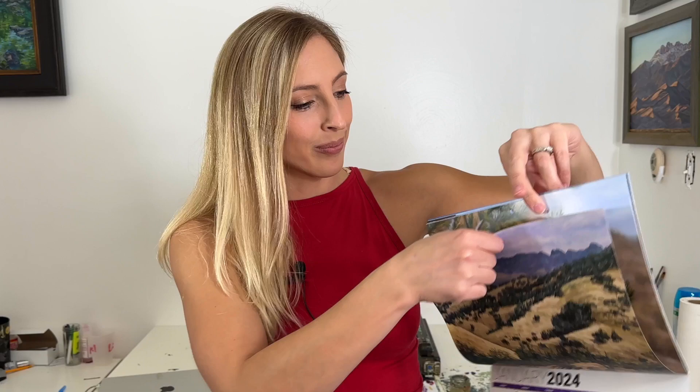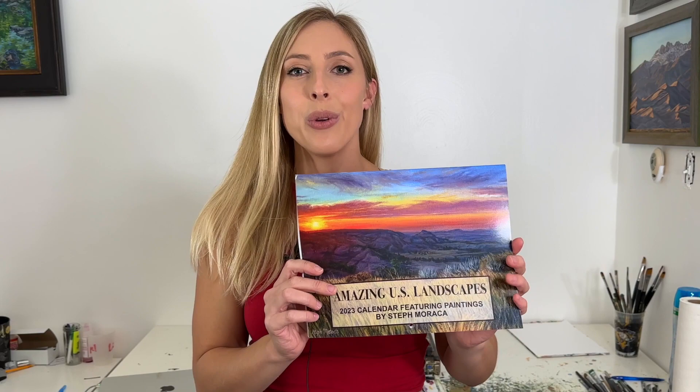And for January of 2024 we have the Sutter Buttes in California. These wall calendars are only $15 plus tax with free US shipping. If you appreciate my free painting tutorials on YouTube, then purchasing a $15 calendar is a great way to show your support for the artist.